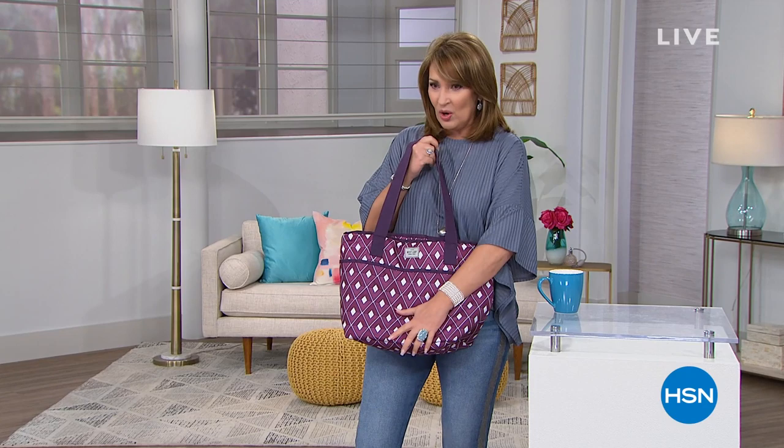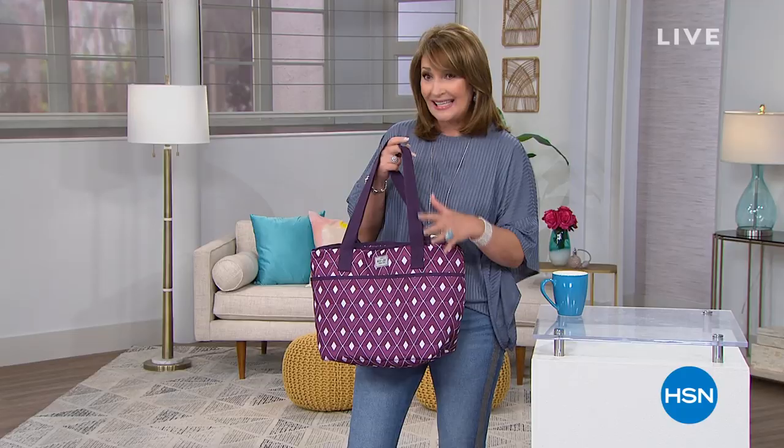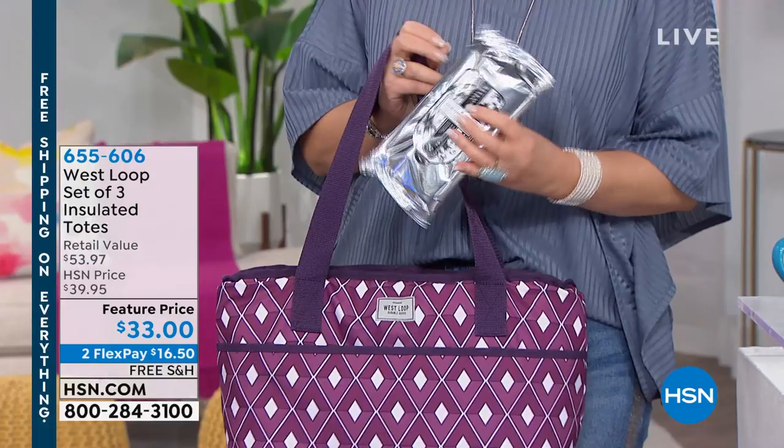The tote I'm holding is so cute. It comes in a bunch of colors. It's a three-piece set, actually, and it's insulated. So you put all of your summer goodies in here and keep everything nice and cool — including your Beekman facial wipes, nice and cool. I'm obsessed. This is one of my absolute favorite things from Beekman Boys. They're coming up in this first hour and we have the biggest, best value on the facial wipes, so stay tuned for that.